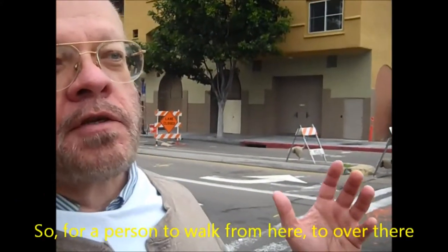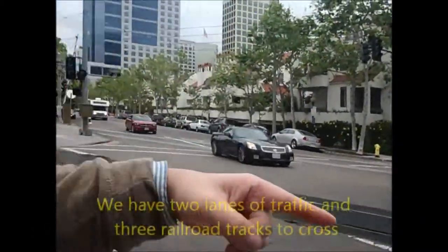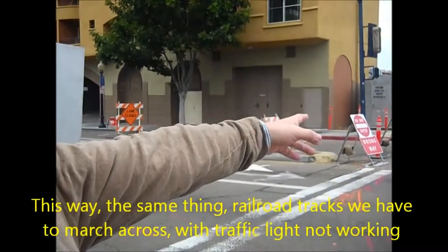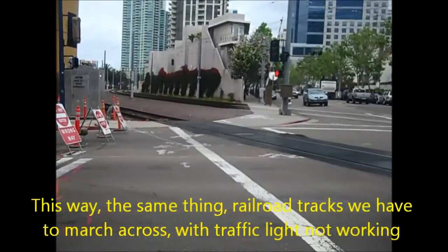So for a person to walk from here to over there, we have two lanes of traffic and three railroad tracks to cross. This way — the same thing — railroad tracks, and we have to march across with the traffic light not working.